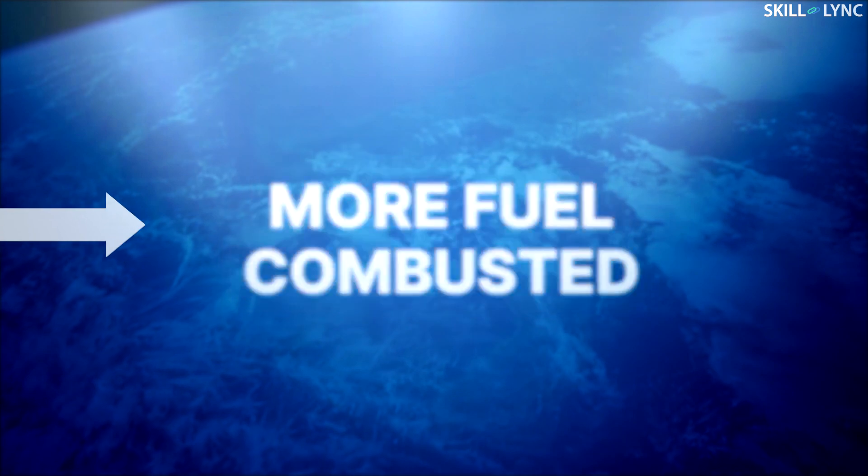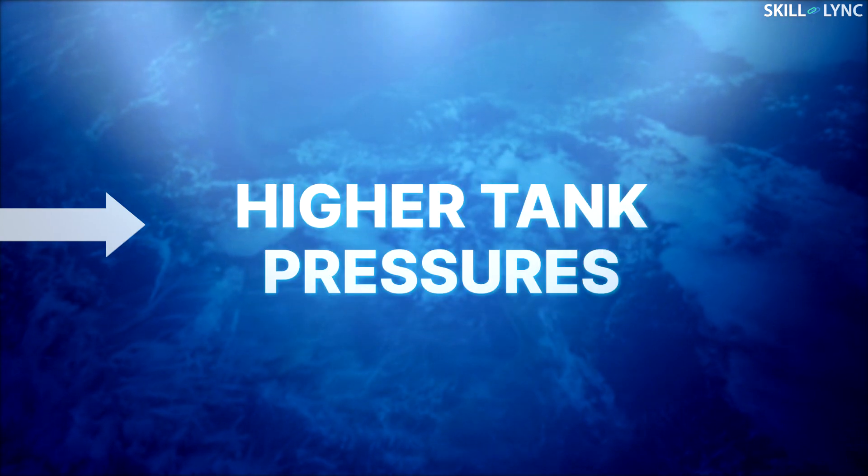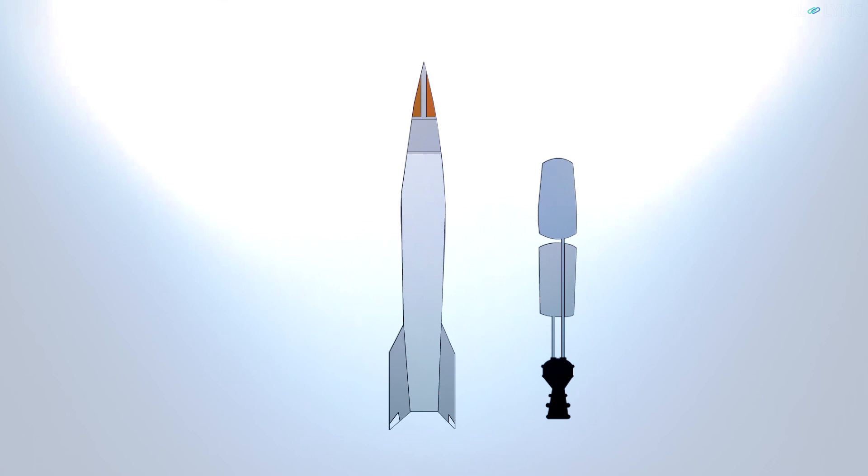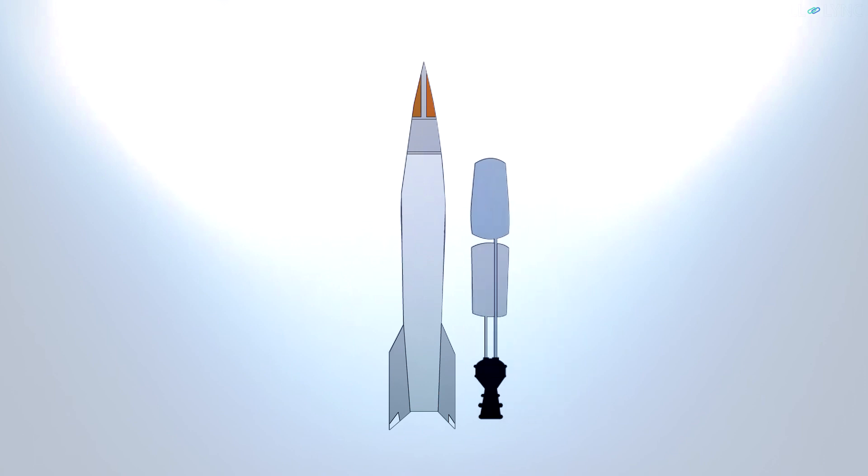The amount of thrust that is generated is dependent on many factors. To generate more thrust, you need more fuel flowing in the combustion chamber, which means you need high fuel pressures. That again means you need higher tank pressure, and to have higher tank pressures, you need very strong tanks or else they'll just burst. But strong tanks are very heavy, and this is not feasible for a rocket where every ounce of weight matters.